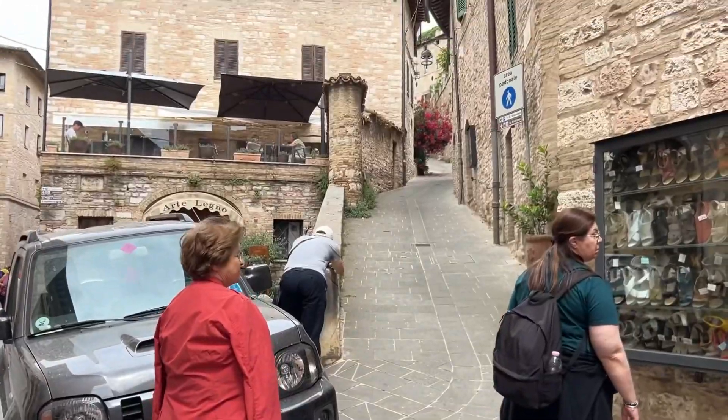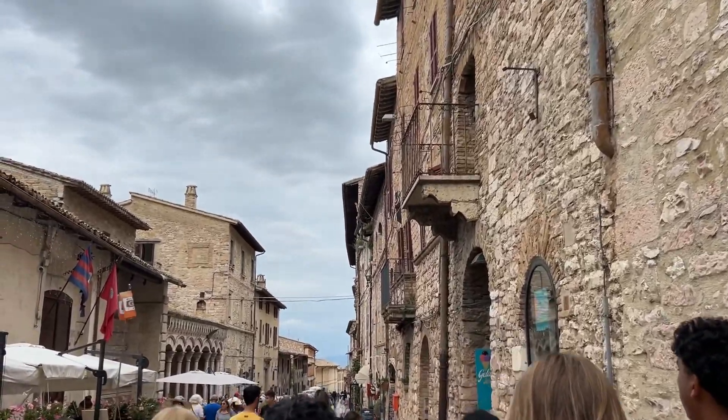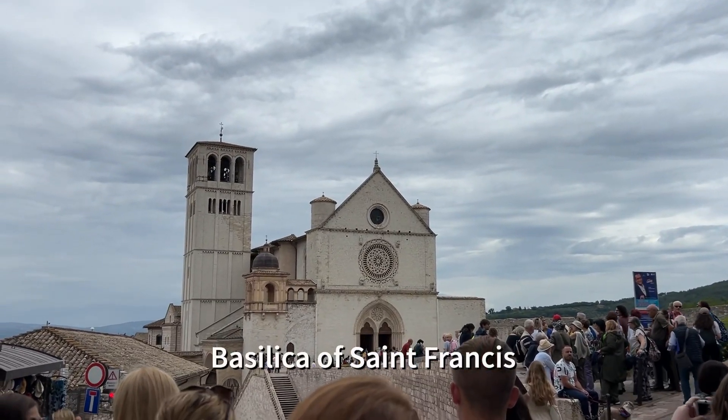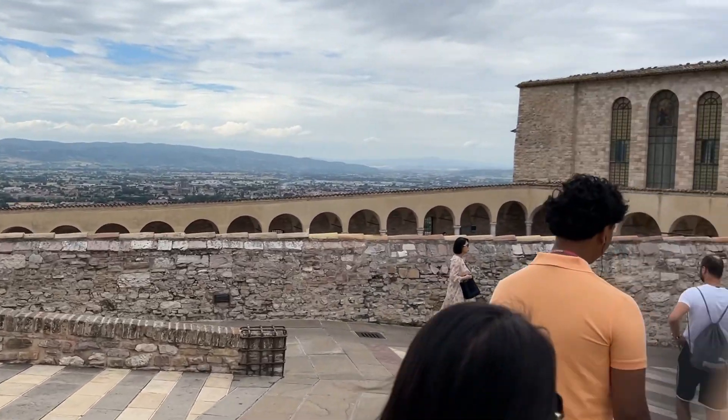This is a typical street of the city. It's an olive tree. This is so nice. Pretty view.